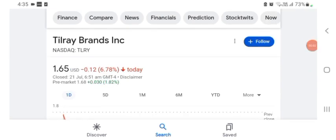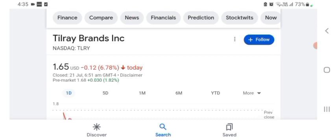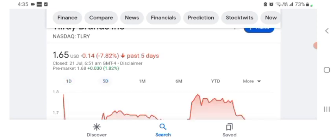Hello guys, welcome back to my YouTube channel. Today in this video I'm talking about Till the Brand stock. I'm talking about the stock pros and cons, technical analysis, and latest news about it. I'm going to take a look at the fundamentals and also the chart. The stock was trading at $1.65 with a 6.78% negative in a day.